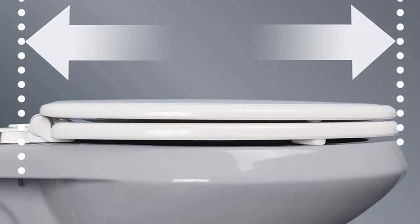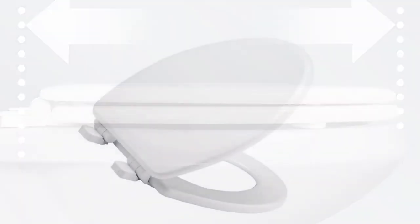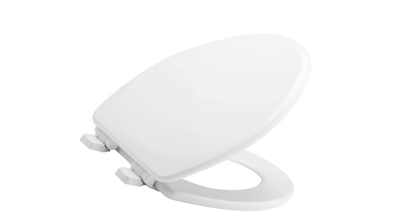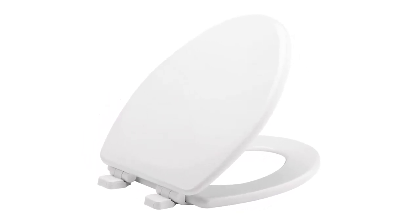It fits all elongated toilets including Kohler, American Standard, Toto, and many more. It is proudly made in the USA with environmentally friendly materials and processes. The Mayfair toilet seat features a Whisper Close hinge that slowly and quietly lowers the toilet seat lid, eliminating slamming and pinched fingers. The Top Tight fastening system secures the seat so it will never loosen, and the durable molded wood high-gloss finish resists chipping and scratching.